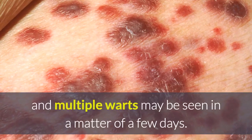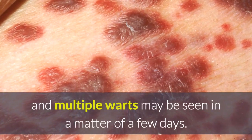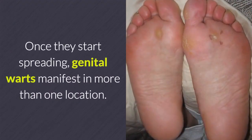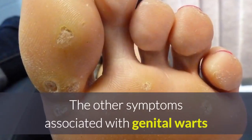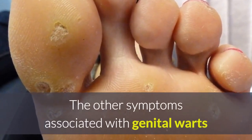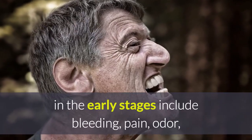With time, there may be some discharge associated with genital warts. When this happens, the chances of their spreading increases and multiple warts may be seen in a matter of a few days. Once they start spreading, genital warts manifest in more than one location.